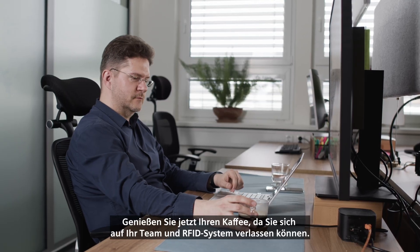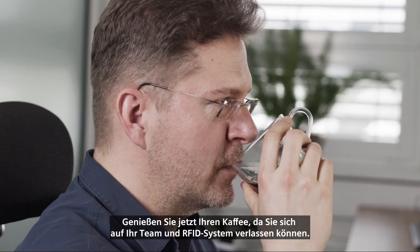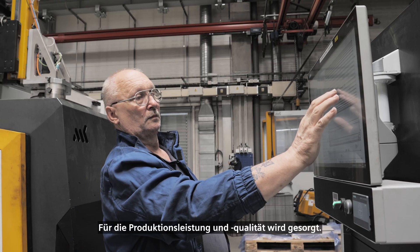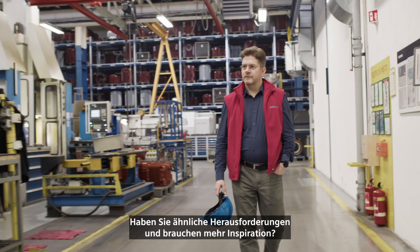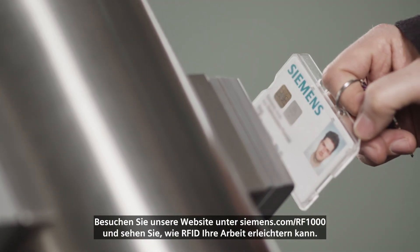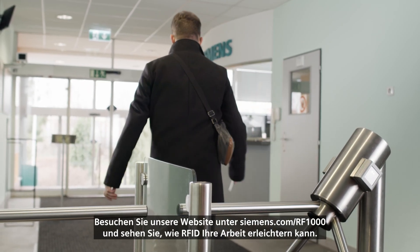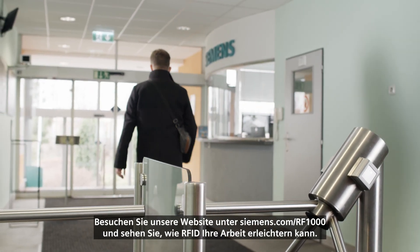Now enjoy your coffee since you can rely on your team and the RFID system. The production performance and quality is taken care of. Do you have similar challenges and need more inspiration? Visit our website at Siemens.com/RF1000 and see how RFID can make your job easier.